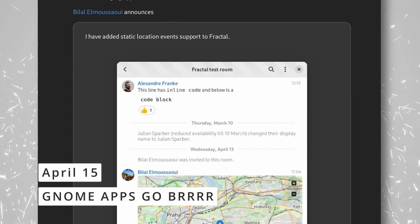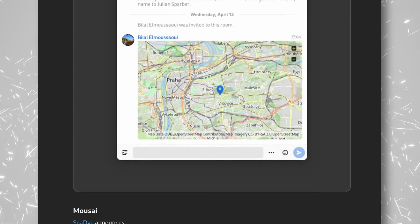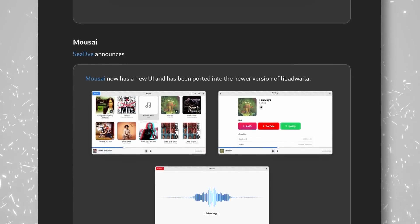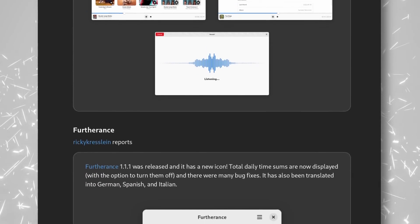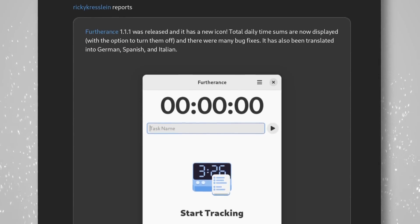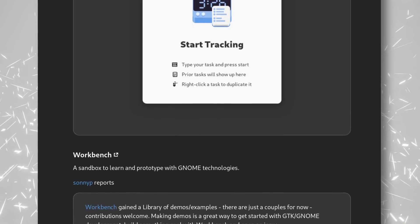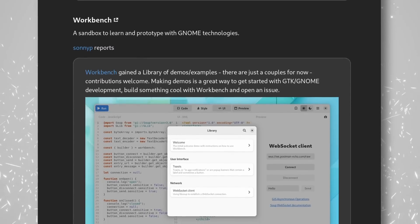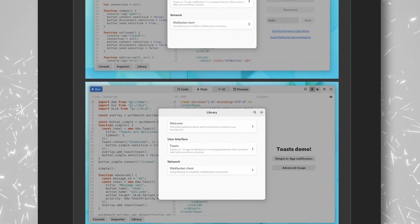Not to be outdone, GNOME application developers are also hard at work. Fractal, the Matrix client, now has static location events support and can display some nice maps. Musai, the Shazam of the Linux desktop, has a new beautiful UI and uses Libet Vita. Furtherance, the time tracking tool, now displays the total time it tracked for the day, and it got German, Spanish, and Italian translations. Workbench, a sandbox to learn and prototype using GNOME technologies, now has demos and examples.